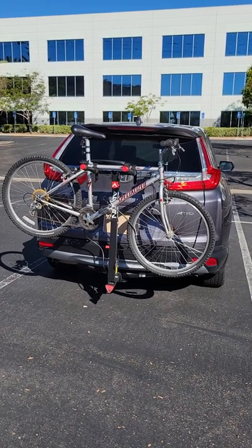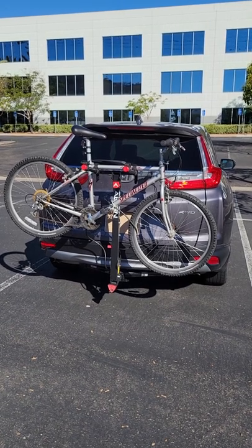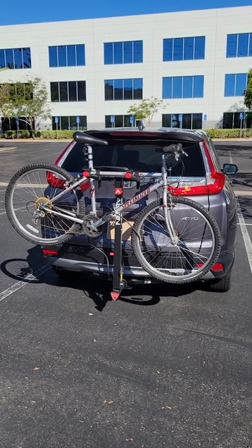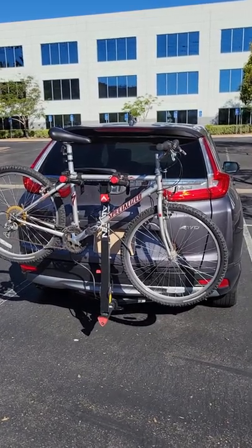Hey, it's Rich here. This is a quick follow-up to a previous video I made about getting a trailer hitch installed on my 2017 Honda CR-V. I said I wanted to get the trailer hitch because I wanted to get a hitch-mounted bike rack, and so here it is. Here's the final result I wanted to show you. I'm really happy with all of it.